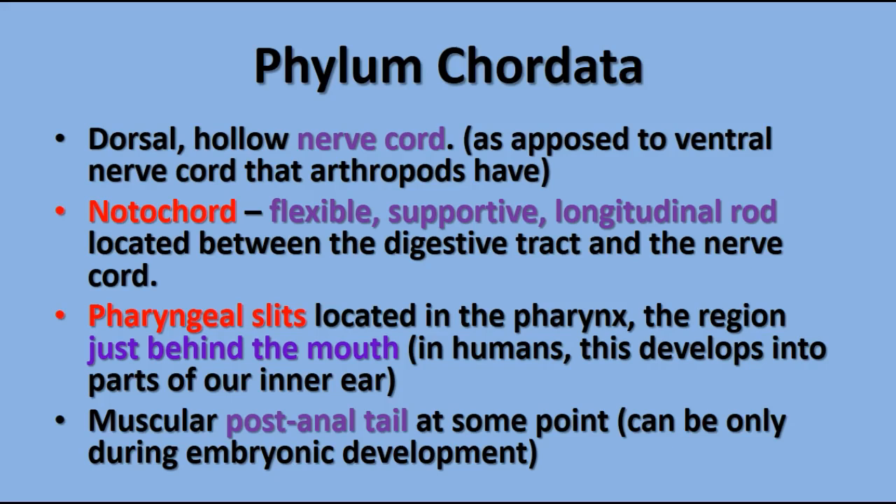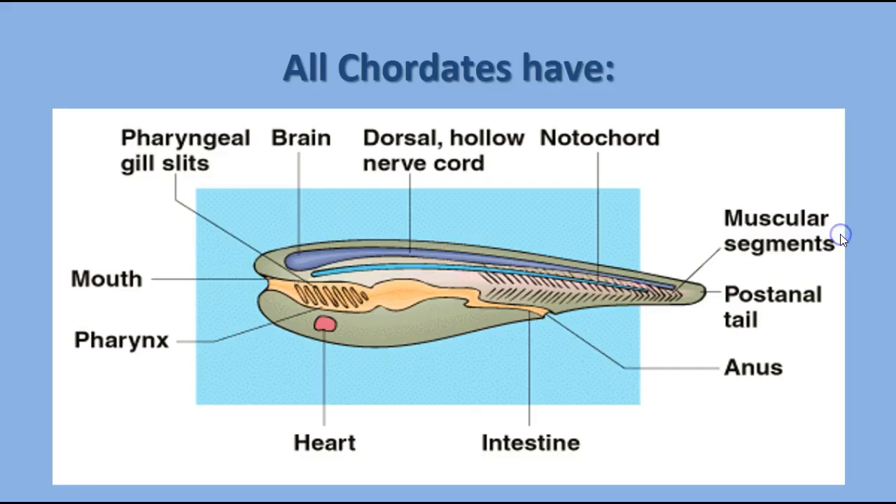And they have a muscular post-anal tail. Some of these things are only obvious during the embryo stage, others are obvious during part of the life cycle. All chordates have these structures.